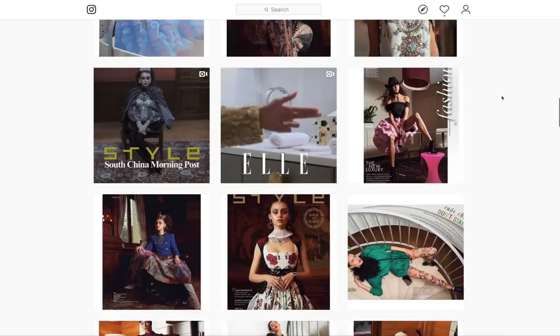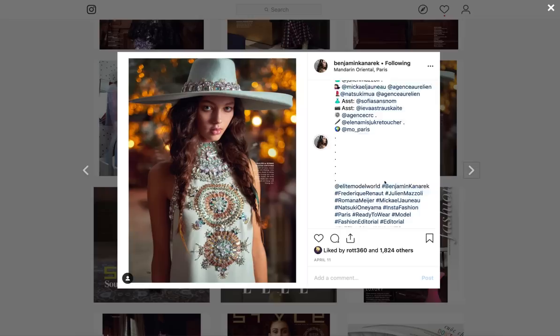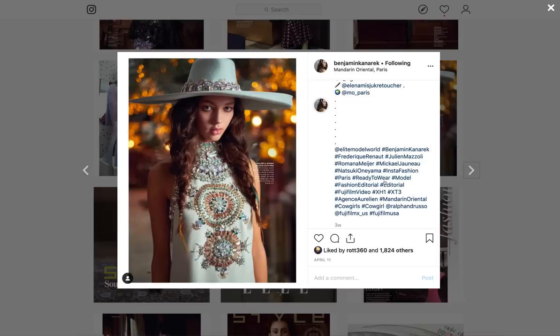I'd like you to check out all of these works. Recently shot on the Fujifilm X-T3, this is for Elle Magazine. It's called Cowgirls Get the Blues. Isn't this gorgeous? Look at the bokeh. I think this was shot — you might correct me if I'm wrong — with the 35mm 1.4. An absolutely wonderful lens.